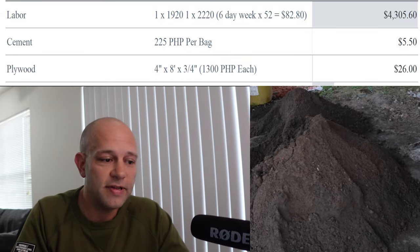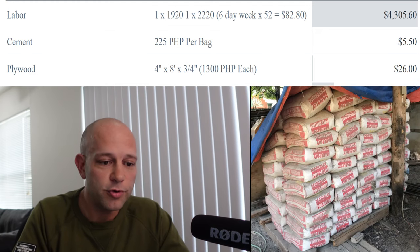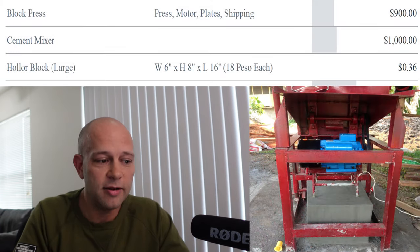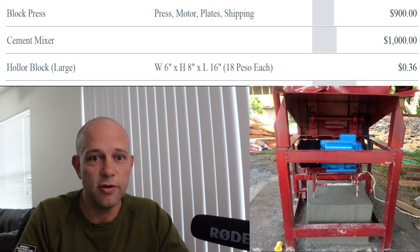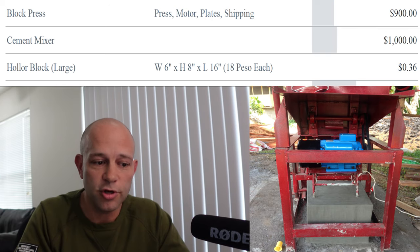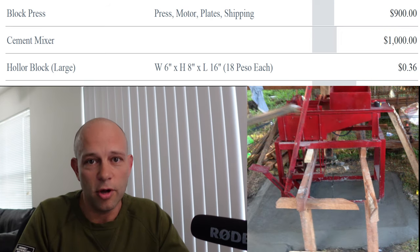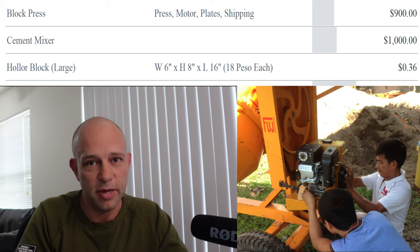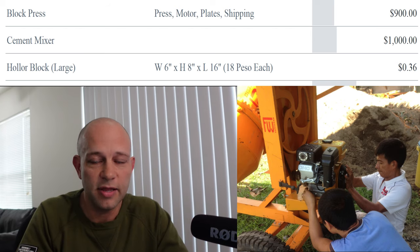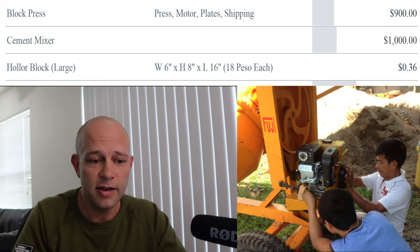We're paying $5.50 for a bag of cement, or 225 pesos. Plywood, which we used a good amount of, is $26 a piece. The block press machine and the cement mixer are things we bought because we wanted our cement much stronger than what you could purchase. I paid about 18 pesos or 36 cents for our blocks. You can buy them for the same price, but they'll be a weaker mix, so we decided to invest in the equipment to make much stronger blocks.